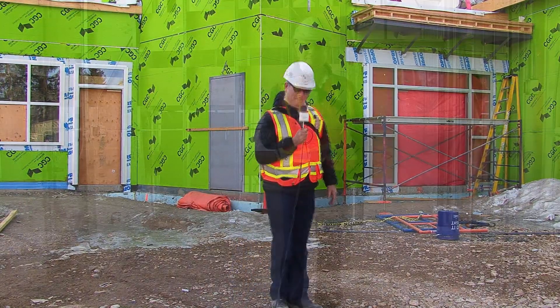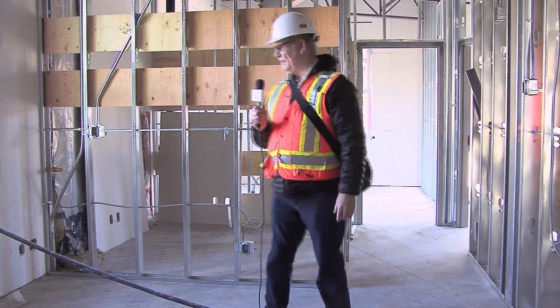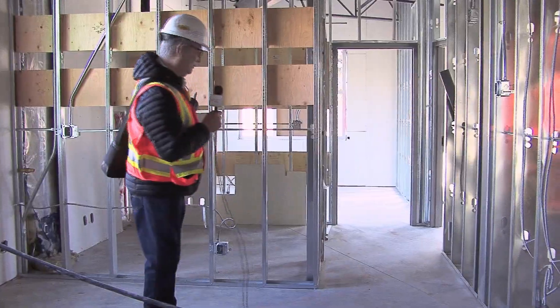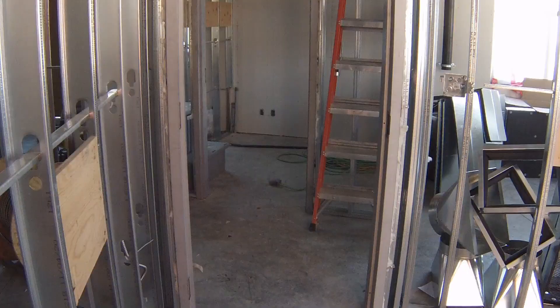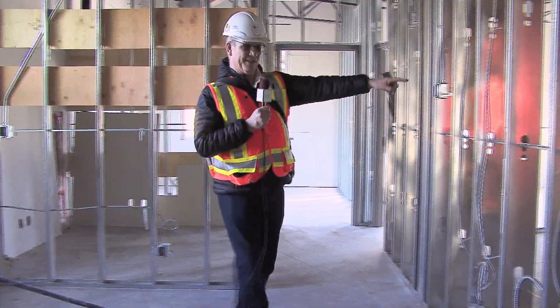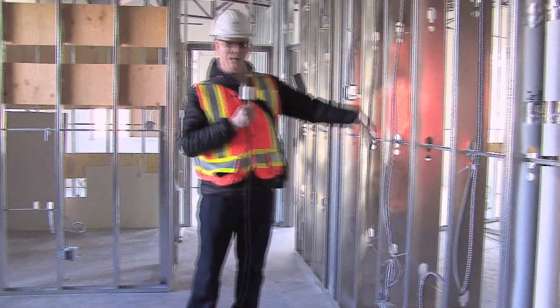Now we're in the reception area for the offices. Behind me is the workroom that the pastors can use, as well as whoever's in the front office. Through this wall is the kitchen — we don't have drywall up yet of course.